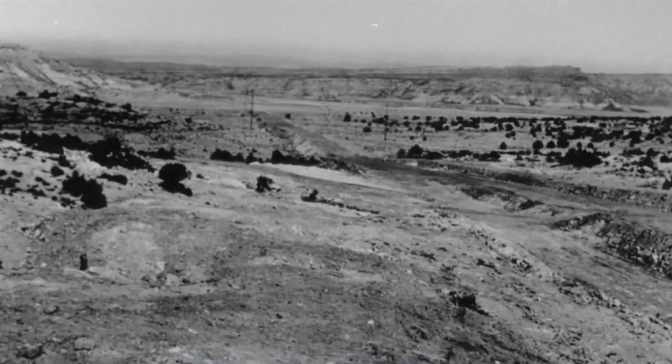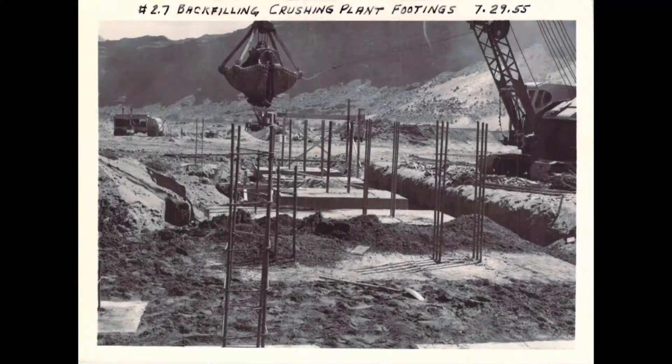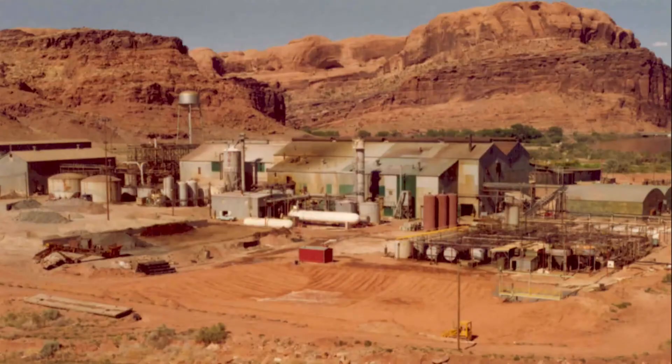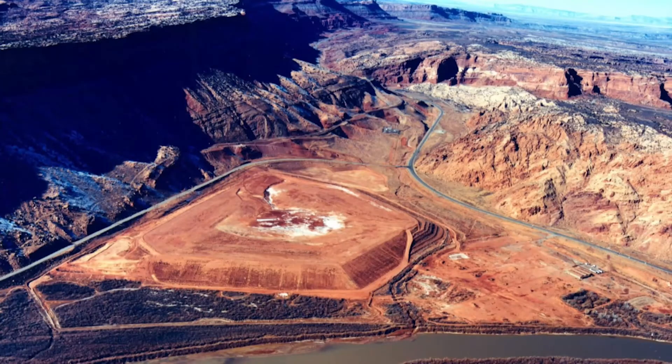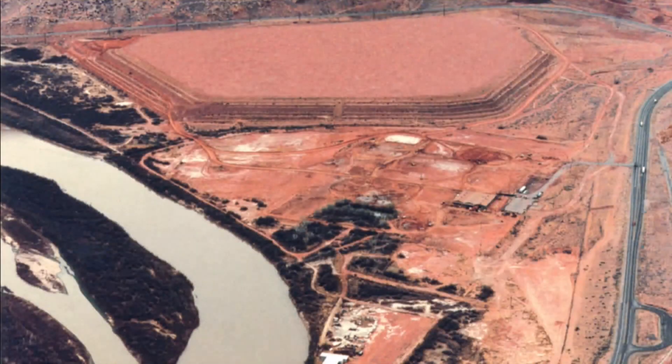In 1948, geologist and prospector Charlie Steen searched for uranium on the Colorado Plateau. Four years later, he discovered the country's largest deposit of high-grade uranium ore. His discovery led to the construction of the MOAB mill, which processed the ore. The mill operated for nearly 30 years, processing an average of about 1,400 tons of uranium ore per day. The mill site created an estimated 16 million tons of uranium mill tailings, a radioactive sand-like material.